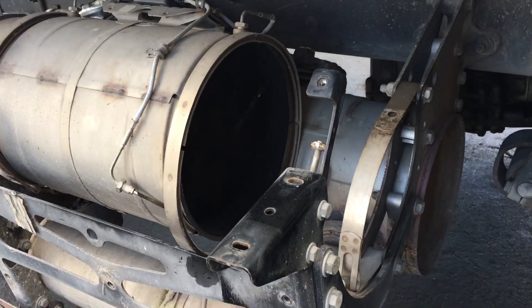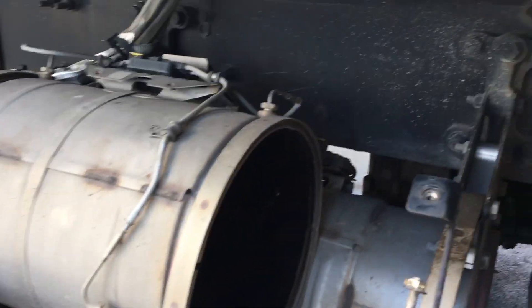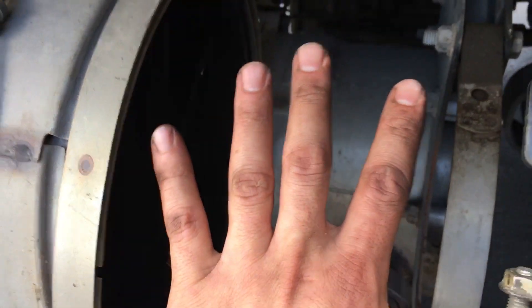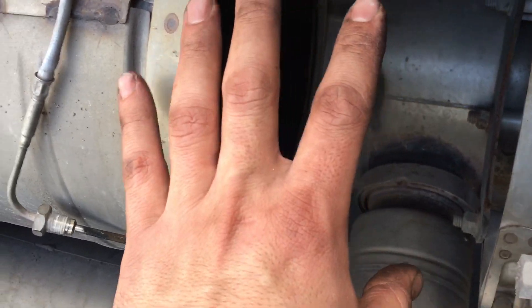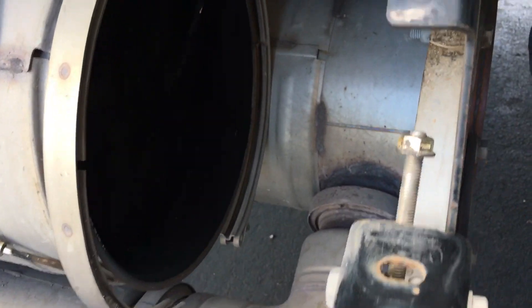I'm working on a Cummins engine and aftertreatment system. Here's the DPF — you can see the turbo there. I removed the exhaust pipe off the back of the turbo, which goes straight into your DOC, which would normally be right here. It goes into your DOC, which creates heat to perform a proper regeneration in the DPF system.